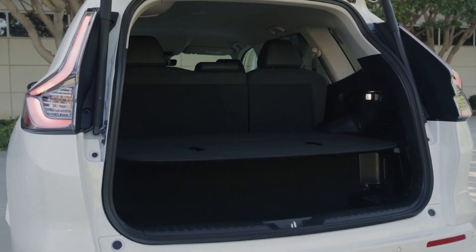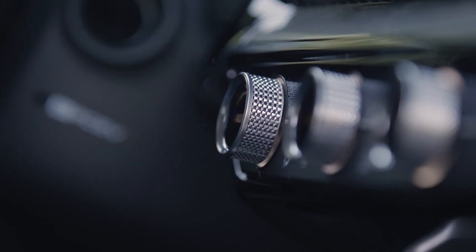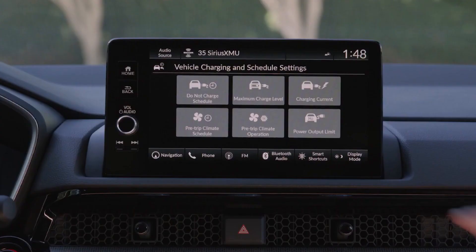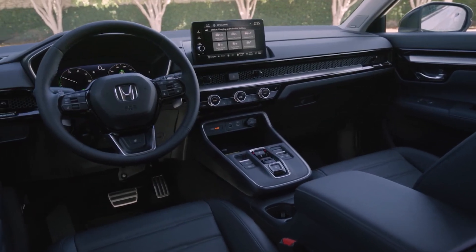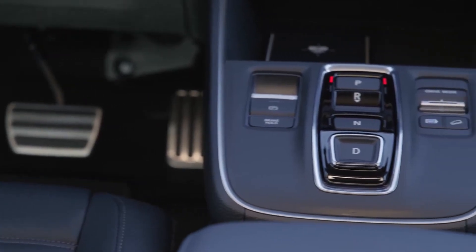Available in a single fully-loaded touring variant, the fuel cell-powered CR-V comes equipped with features such as a 9-inch touchscreen central infotainment system, a 10.2-inch digital instrument console, wireless Apple CarPlay and Android Auto connectivity, and wireless phone charging.